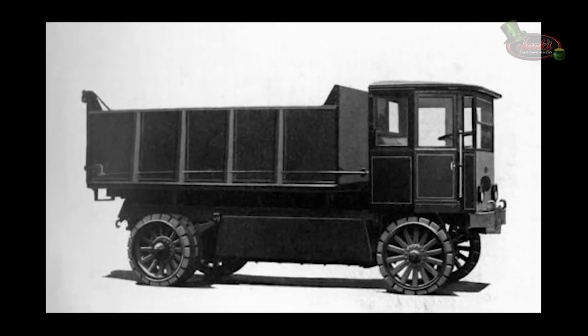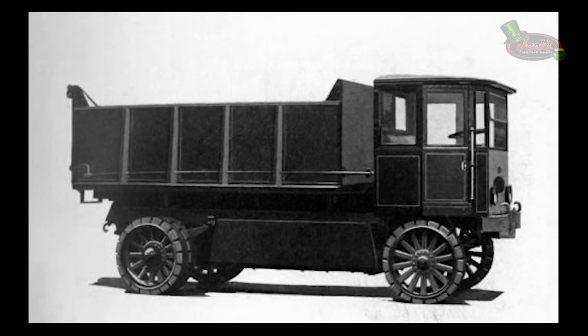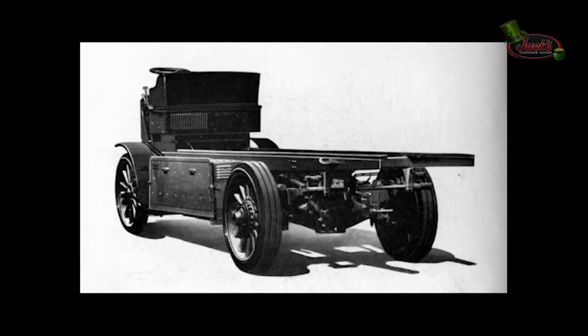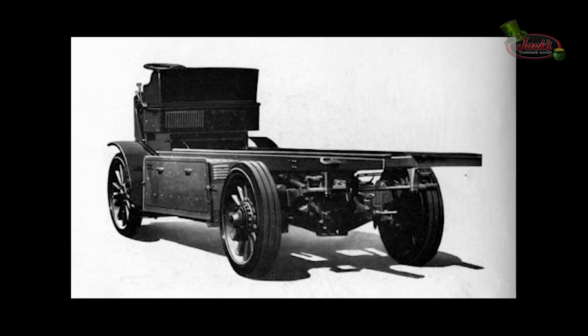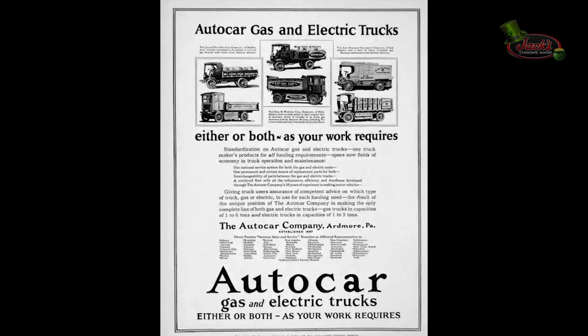Around this time, Autocar also came out with their E1, E3, and E5 electric trucks. These trucks had a carrying capacity of 1, 3, and 5 tons respectively. Batteries were located between the axles in an enclosed box. The cabin was unified with gas engine models, but most of them were closed wooden. This lineup lasted from 1919 to 1928.